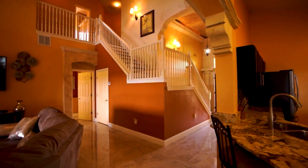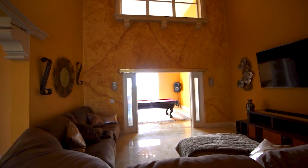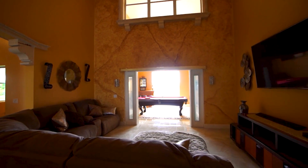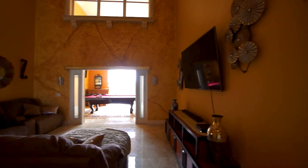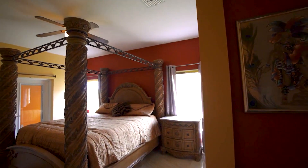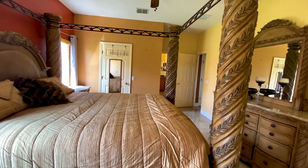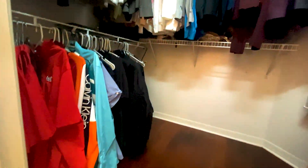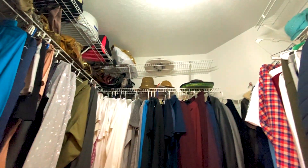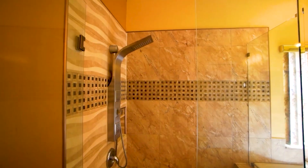Heading back into the main house, the stairs overlook this beautiful spacious great room — such a warm place with tall 20-foot ceilings to sit back and enjoy on a sleepy weekend. Off the great room downstairs, you have the master suite, featuring a large walk-in closet, large remodeled shower, soaking tub, and double vanities.